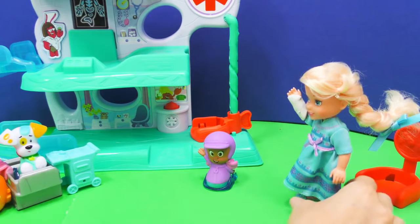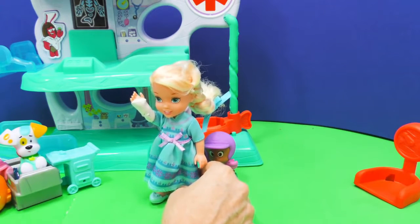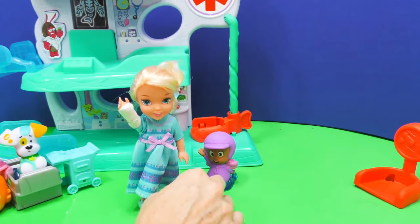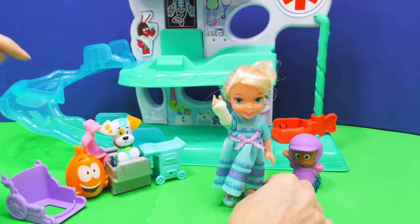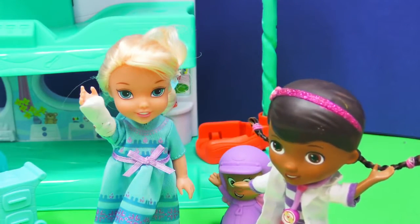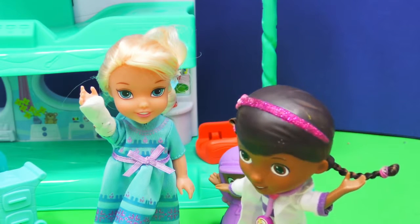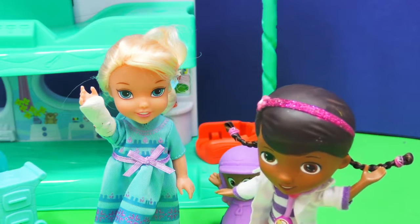Alright, Elsa. I think it's time for you to take off your cast. But I wonder who's going to be our doctor. Because Molly, you're not a doctor. And Bubble Puppy, you're a patient. And Mr. Grouper, you know a lot about medicine, but I don't know if you're the doctor. Did you guys say you needed a doctor? You're in luck, Elsa — I'm Doc McStuffins. I'm going to take that cast right off, because you look just fine.